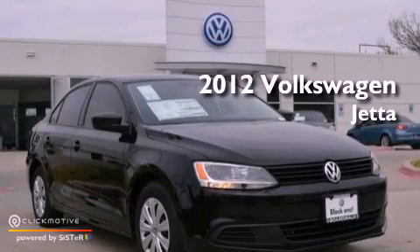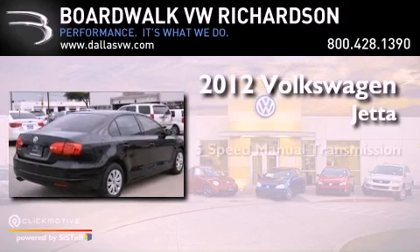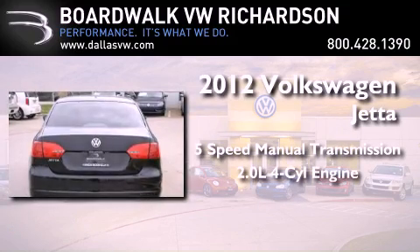This is a brand new 2012 Volkswagen Jetta. This vehicle has seating for five adults and an inline four-cylinder engine.